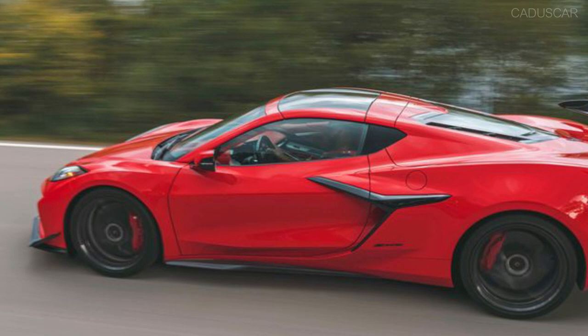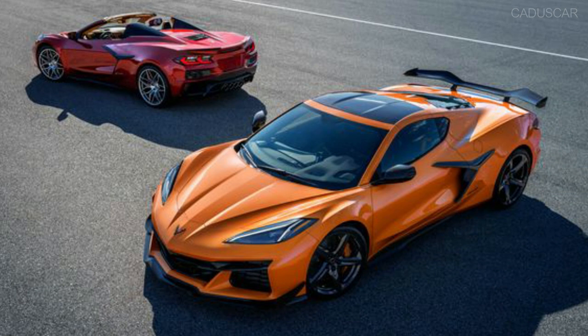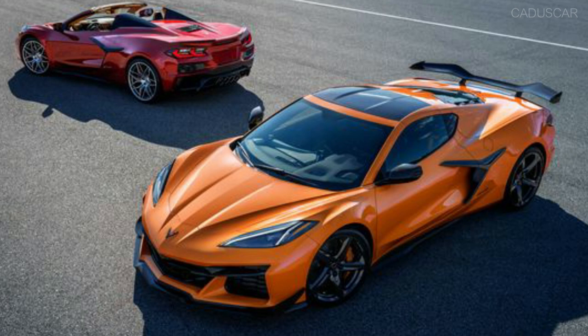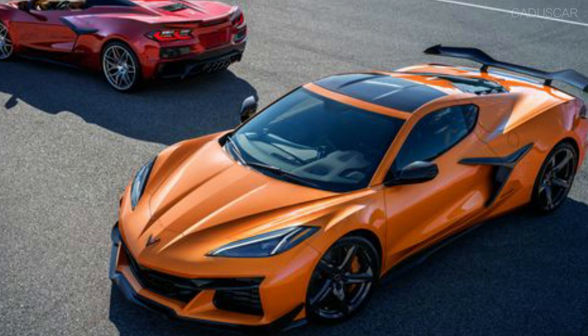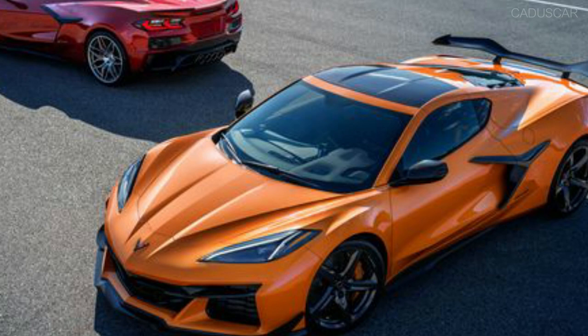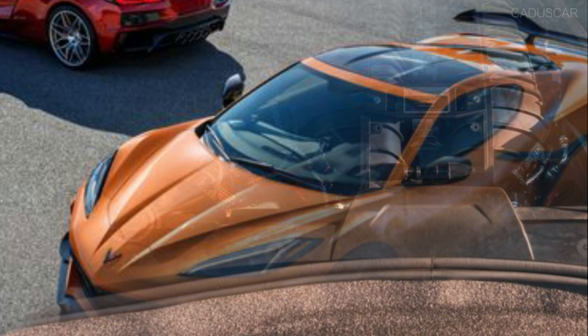The new 2023 Z06 is a special car, and making it so required a long list of engineering changes that ran, literally, from road to roof. Some of them are obvious to the naked eye, but many are below the surface. The Corvette engineering group has extensive experience developing standard models into higher performance track assassins — witness three generations of Z06s: C5, C6, and C7, dating back to 2001. Here's what they revised on the already impressive base C8 Stingray to transmogrify it into the intensely focused Z06.